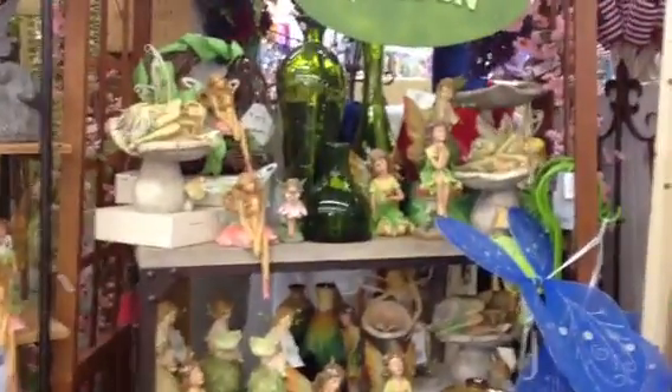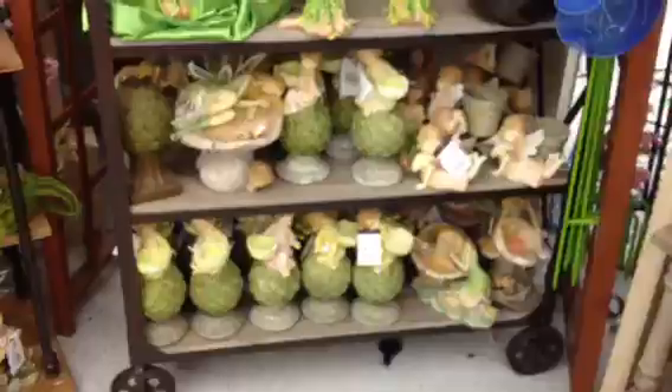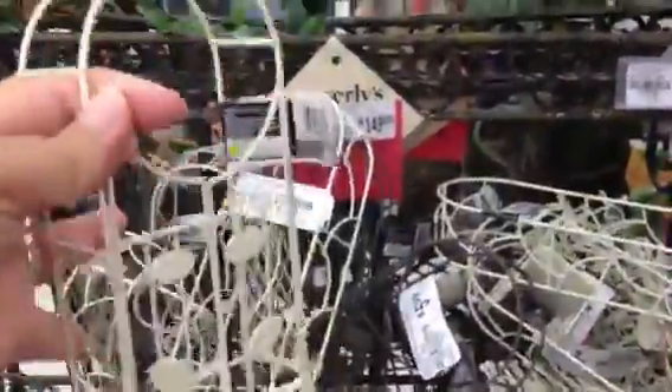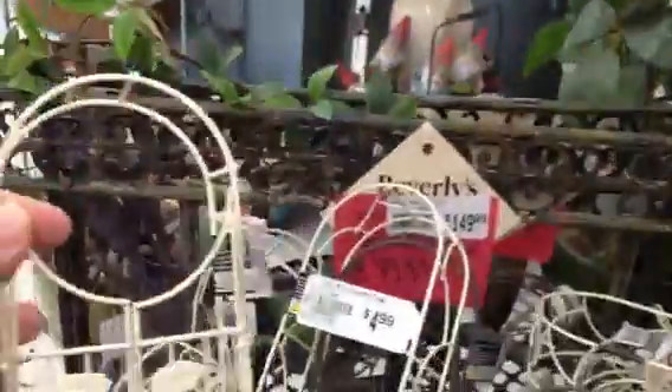If any of you love fairies — look, you guys, I'm going to have to show you these. Look at this, it has doors and it opens. Isn't that cute? And it's $5.99. That's very cute for altering.